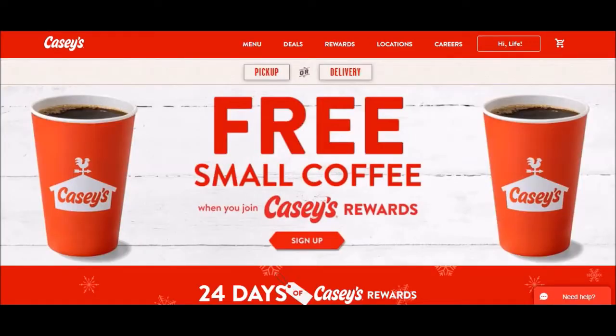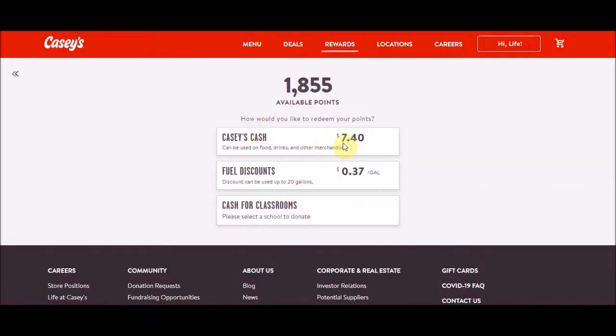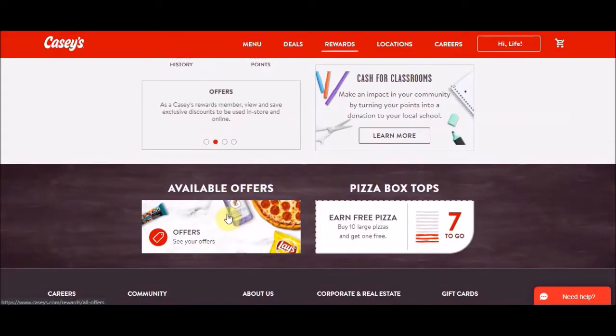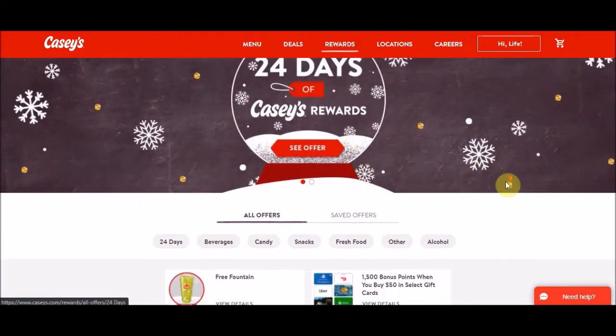Once you've logged in, go to Rewards. When you go to your rewards, you can see how many points you already have, your points history so you know if you're approaching your year limit, and also you can redeem your points. Down below there's also available offers — click that, and this is where you'll see if you get free things or points off.